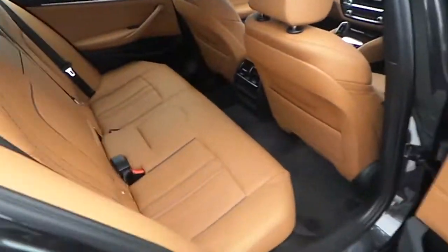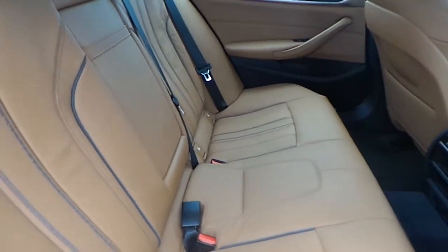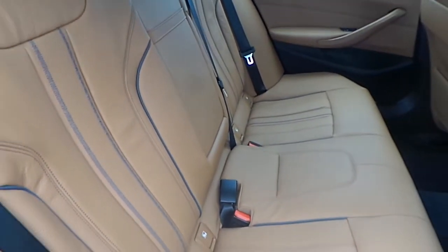As we move towards the back we can see a very comfortable and spacious passenger seating for passengers sitting in the back. It has a central armrest and also ISOFIX features on either side.